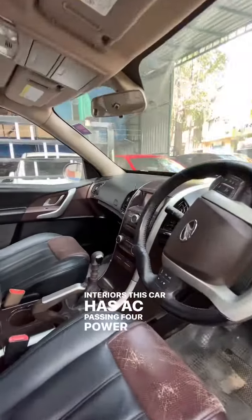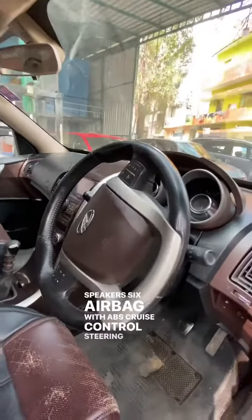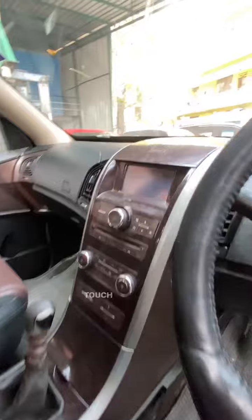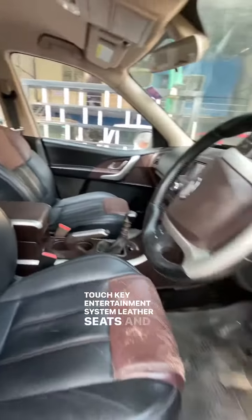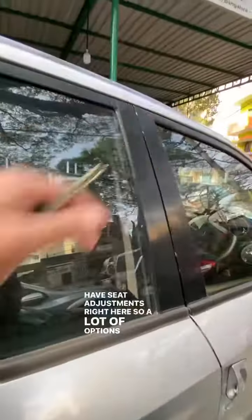Getting into the interiors, this car has AC vents, 4 power windows, 4 door speakers, 6 airbags with ABS, cruise controls, steering controls, mirror controls right here, a touchscreen infotainment system, leather seats, and seat adjustments right here. So a lot of options in this car.